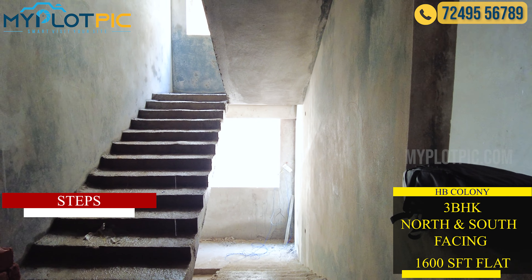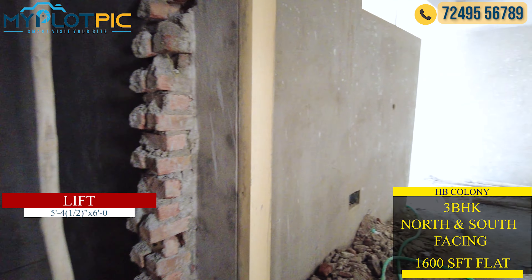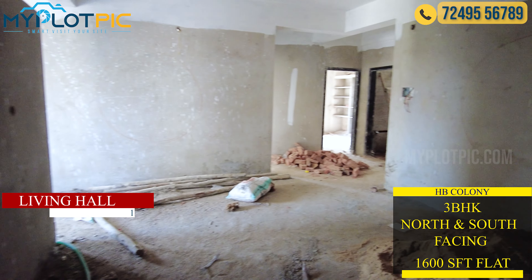Each floor has 2 flats — south facing and north facing. This apartment has a lift plus power backup facility. These are premium luxurious flats.